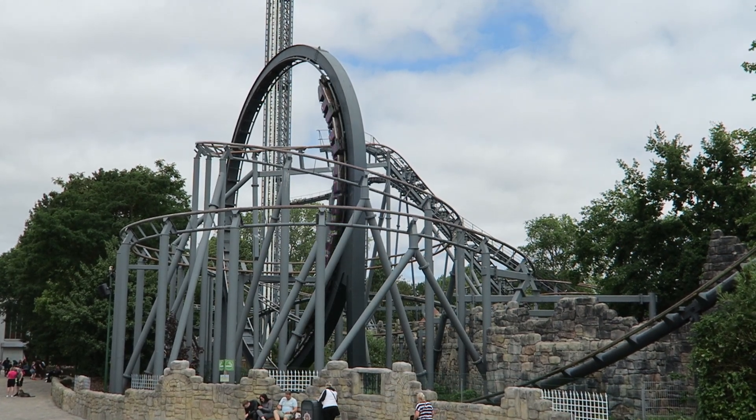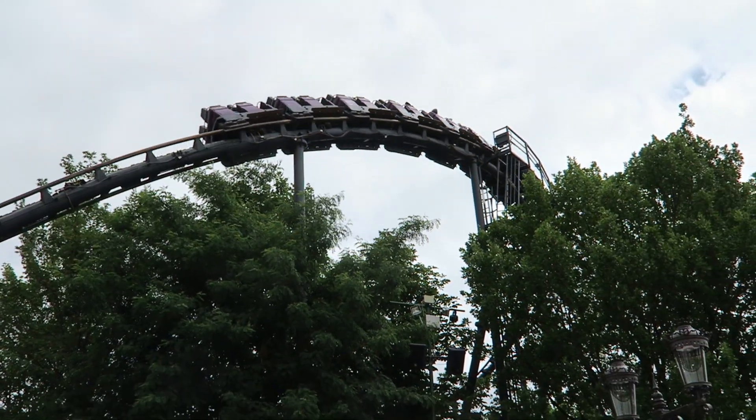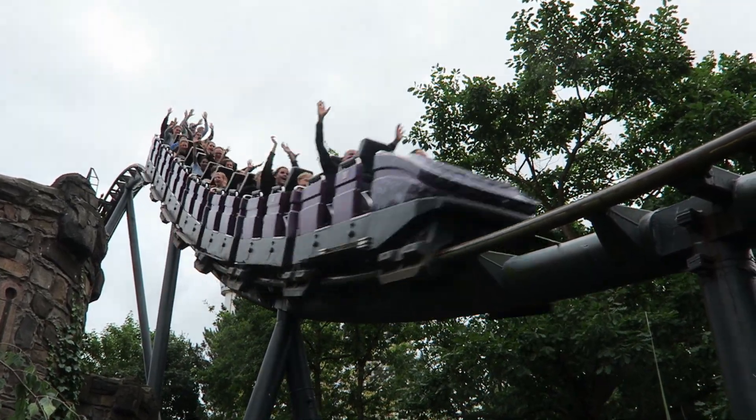Nessie at Hansa Park is a classic Schwarzkopf looper and it's a pretty good one too. This was the German park's first major roller coaster and after 4 decades of operation, it's arguably running better than ever. Find out why in this review.